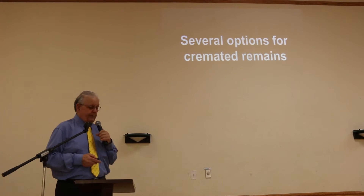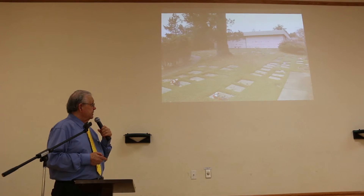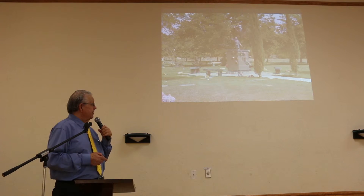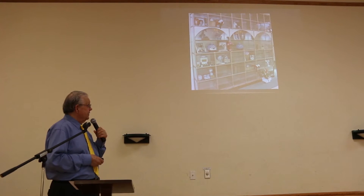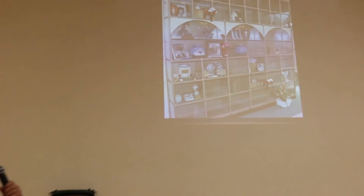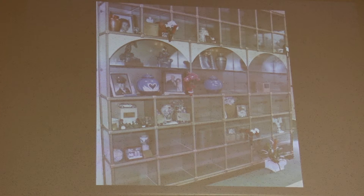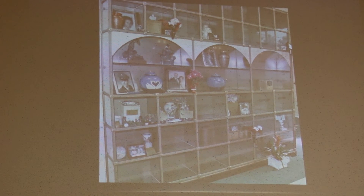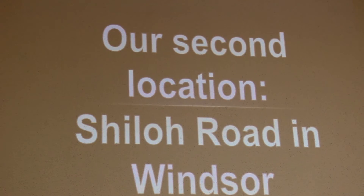We have urn gardens for burying urns, just like a casket burial. We have above-ground columbarium niches — this is my favorite above-ground option with the angel protecting everyone. But my personal favorite is the glass-fronted niche inside the mausoleum. The nice thing about that is you can really tell the story of somebody's life — not just a name on a wall, but nice pictures and urns. It's really special.